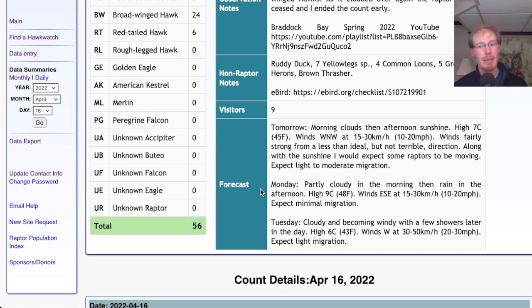For Monday, looking partly cloudy in the morning and then rain in the afternoon. High in the upper 40s, but winds will be east-southeast at 10 to 20 miles per hour — not a great wind direction, especially with the rain moving in. So I wouldn't expect much migration at all; maybe a little bit in the morning if there's some sunshine, but once that rain moves in that will probably shut things down.